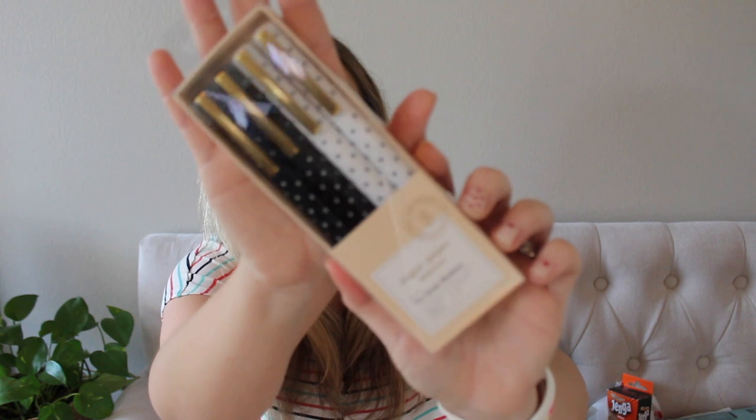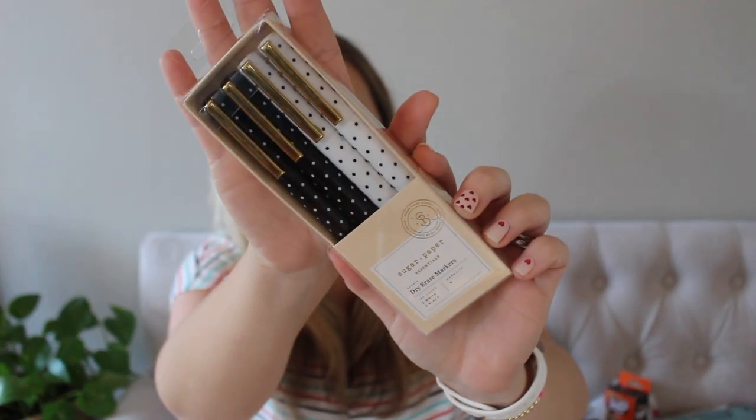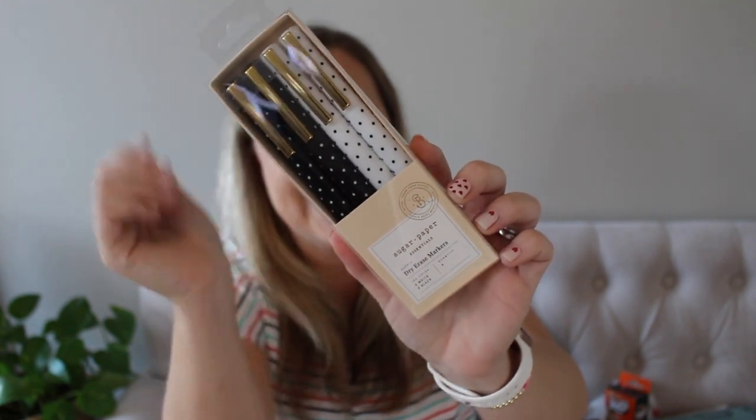The last thing that I got — I'm not sure if I found it in the clearance section, so I don't know if I'll be able to link it, but I will try my hardest — they are these Sugar Paper dry erase markers. But look at them — they are black and white polka dot with gold trim. I'm going to use them in our laundry room. I have a dry erase calendar for the family, and these are going to look so cool.